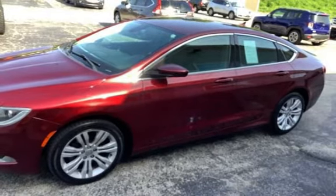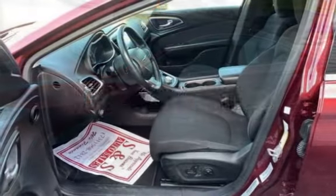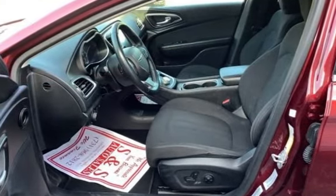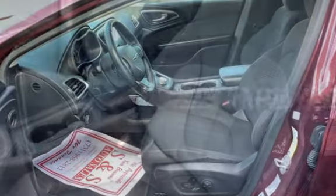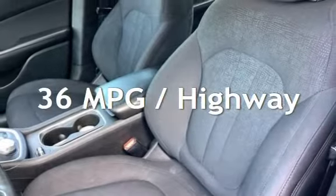This Chrysler has less than 104,000 miles on the odometer. Estimated fuel economy for this vehicle is 23 miles per gallon in the city and 36 miles per gallon on the highway.